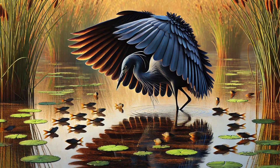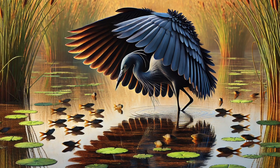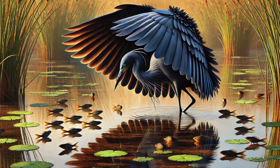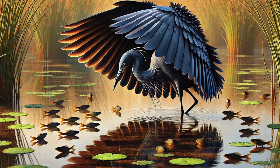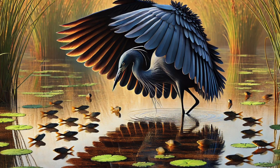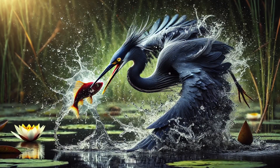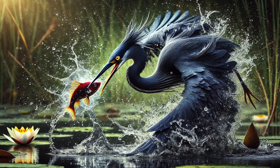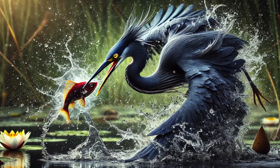Here's where things get really cool. The black heron spreads its wings like a big umbrella over the water. This makes a shady spot — and guess what? Fish love shady spots. They swim right underneath the heron, thinking they're safe. But they're in for a surprise. And snap! Just like that, the black heron strikes, catching its meal in a flash. This umbrella trick makes fishing so much easier, and it works almost every time.